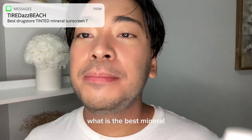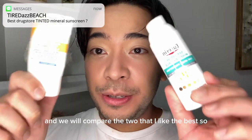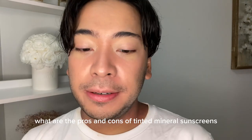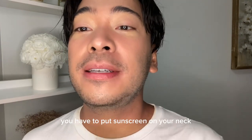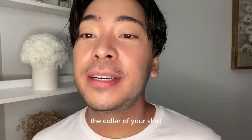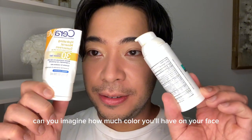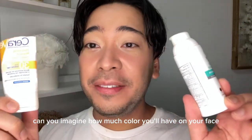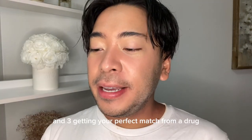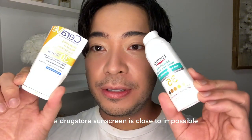This question asks: what is the best mineral tinted sunscreen from the drugstore? We will compare the two that I like the best. So what are the pros and cons of tinted mineral sunscreens? One is you have to put sunscreen on your neck so it gets on your clothes, and the tint really messes up the color of your shirt. Two, if you are one to reapply your sunscreen, imagine how much color you will have on your face. And three, getting your perfect match from a drugstore sunscreen is close to impossible.